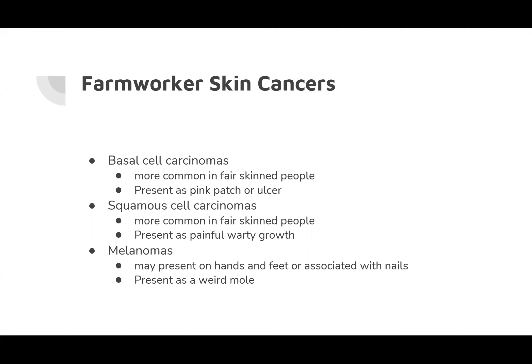Squamous cell carcinomas have chronic low-grade sun exposure as the strongest risk factor, with arsenic also a factor depending on workplace chemical exposures. Melanoma is considered the most dangerous of the three, most commonly presenting as a solitary dark, asymmetric, uneven mole that looks nothing like the rest. When approaching patients who are not of Northern or Western European ancestry, you must consider melanomas arising on the hands and feet or in association with the nail unit.